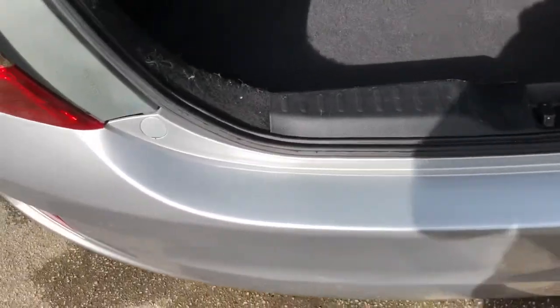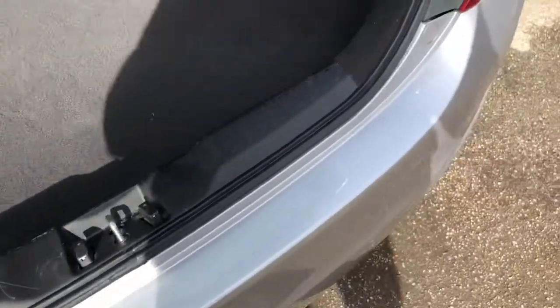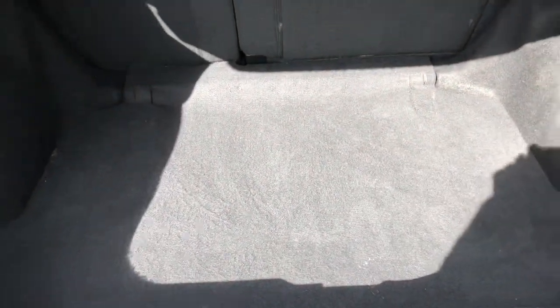Take a look at the boot. As we can see on the rear bumper, there are no marks or scrapes from loading, and the carpet is in immaculate condition.